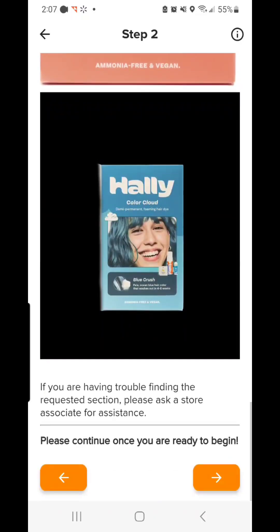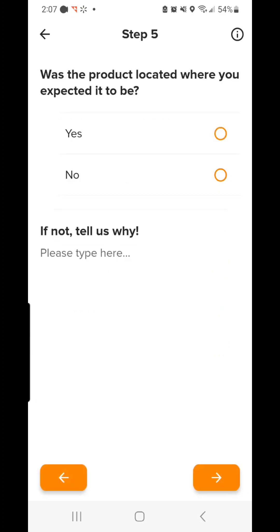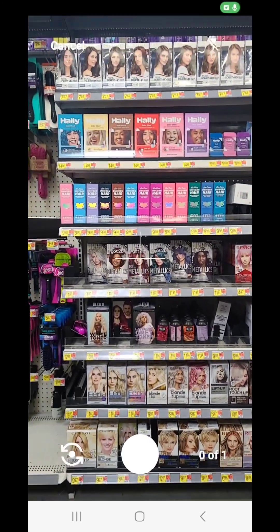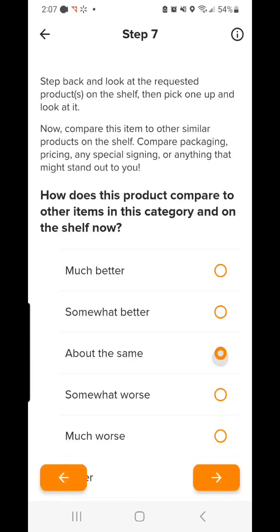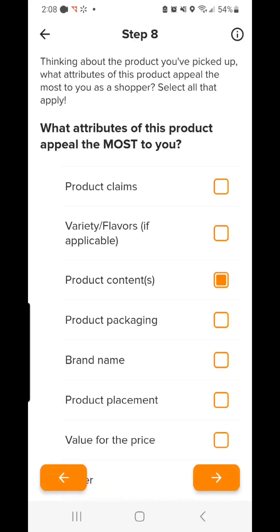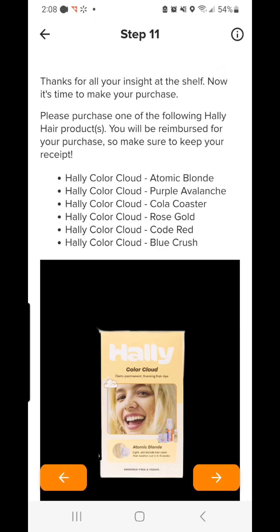Usually what they're going to have you do is find the aisle where the stuff is shelved. They're going to ask you a couple of questions about how it looked — is it available, was it messy, that kind of thing. And then I am taking a picture of the shelf right here where the products were shelved, just so they can see how things are doing. It's going to ask you a couple more questions about how things looked, and then you will buy the product and pay that amount out of pocket. We'll scan a receipt into Field Agent, and they're going to reimburse that full amount.